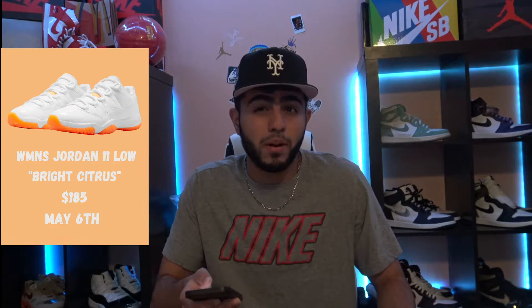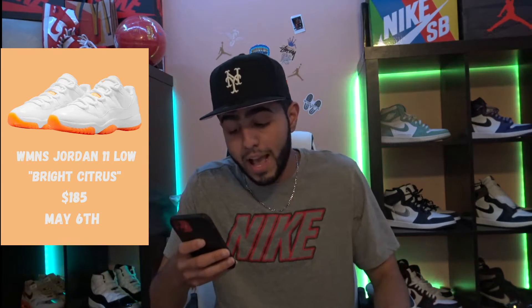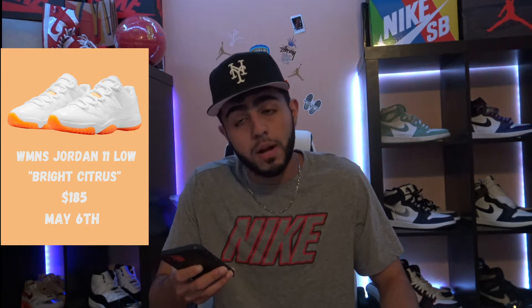Up next on May 6th, we got the Women's Jordan 11 Low Bright Citrus. These actually loaded up in my first video of the year for the January drops. I don't think a lot of people are going to be able to wear these with everything. It's an 11 Low, and not a lot of people like 11 Lows. It's also a women's release. This is actually dropping as a draw — I just saw that — which probably means it's limited. It's still a clean shoe though; I like the upper and the bottom.